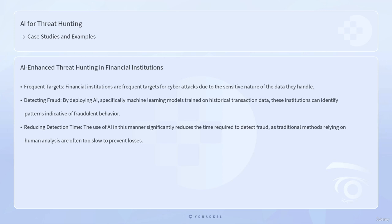For instance, a machine learning model may flag transactions that deviate from a user's typical spending habits or that occur in geographically disparate locations within a short time frame. The use of AI in this manner significantly reduces the time required to detect fraud, as traditional methods relying on human analysis are often too slow to prevent losses.